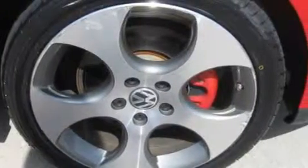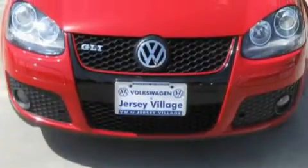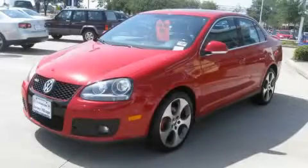Complementing this Volkswagen's contemporary styling is a stunning array of desirable features, which include a power driver's seat, a power sunroof, a 10-speaker audio system, a 6-disc remote CD changer which can read MP3s, driver's side impact airbag, electronic brake distribution, and this automobile has the safety and efficiency of front-wheel drive.